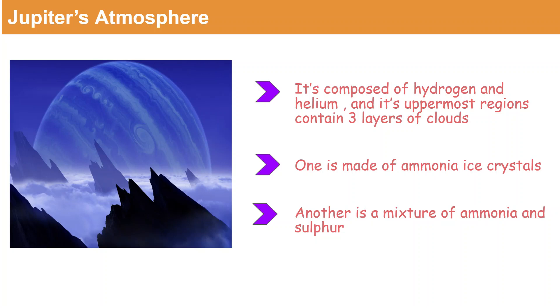Let's look at Jupiter's atmosphere. Jupiter's atmosphere is composed of hydrogen and helium, and the uppermost part of it contains three layers of clouds. One is made of ammonia ice crystals, and another is made of a mixture of ammonia and sulfur.